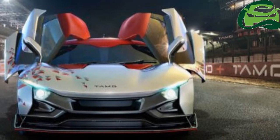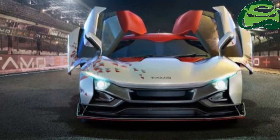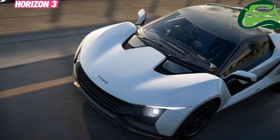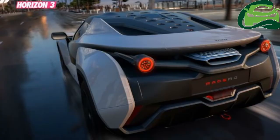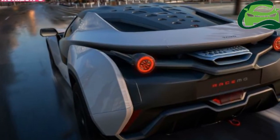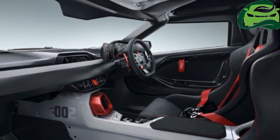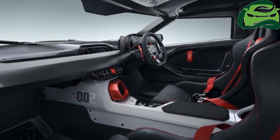Let us give you some more information on the Racemo. The Racemo, like we mentioned above, is a two-seater coupe. It will be 3,835 mm long, 1,810 mm wide, and have a height of 1,208 mm. While it is a sports car, it will have a ground clearance of 165 mm, which means it will be easily usable on a day-to-day basis.